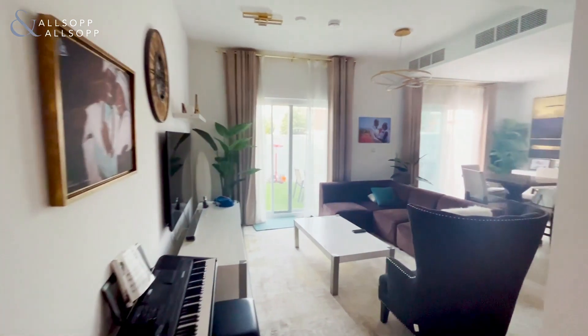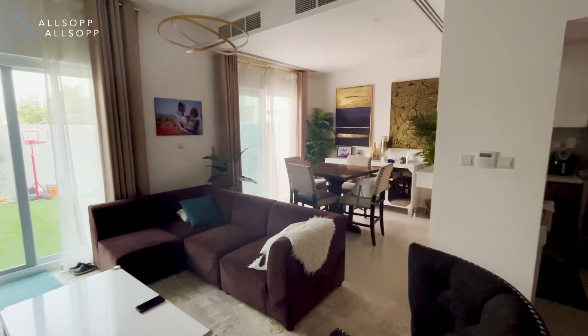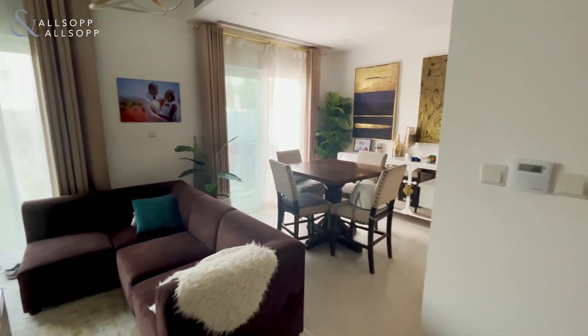Hello, this is Kirsty from Allsopp and Allsopp showing you this three-bedroom townhouse in Amaranta 3. Here we have the family living area.